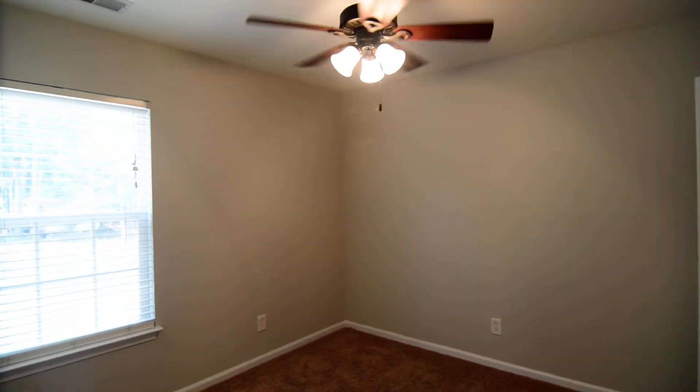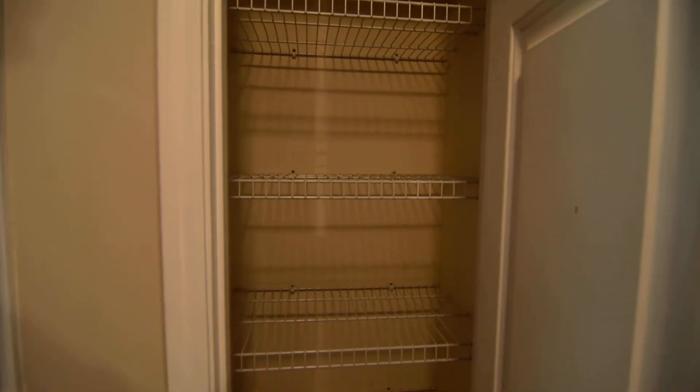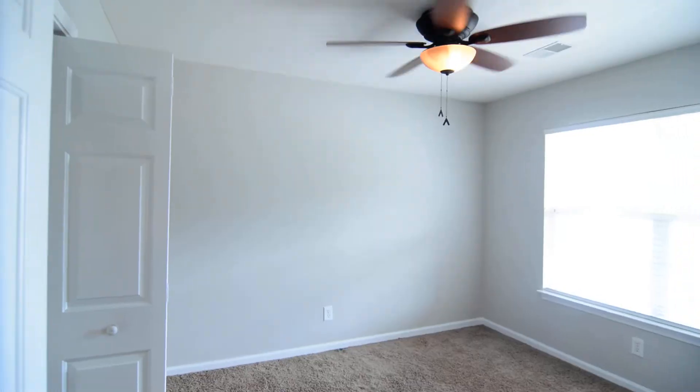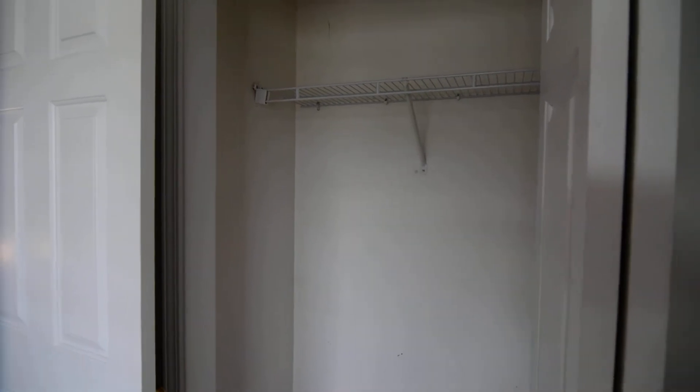There's a laundry room with full size washer and dryer connections and shelving. You also have two additional bedrooms, both with ceiling fans — one facing the backyard with the closet on the opposite side. In the hallway, there's attic access and a linen closet for extra storage. The third bedroom overlooks the balcony from outside but does not have a door to it, as that can only be accessed through the master.